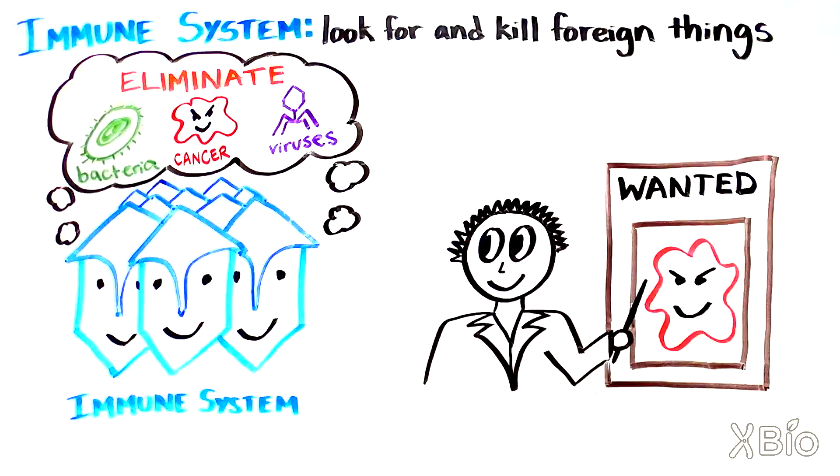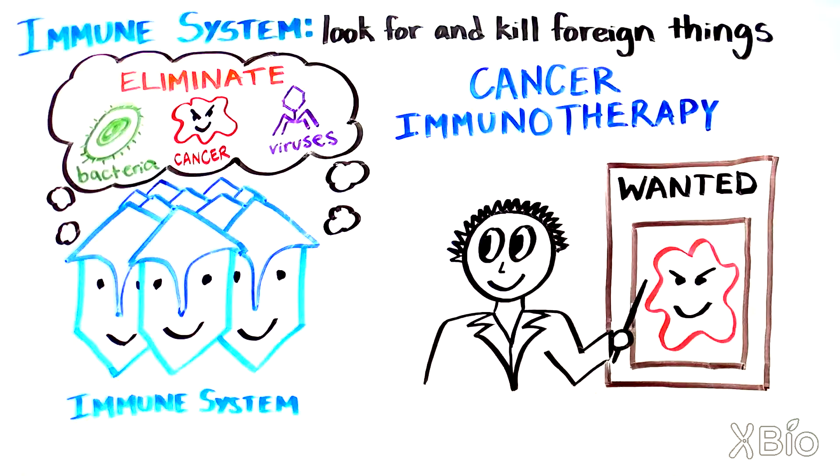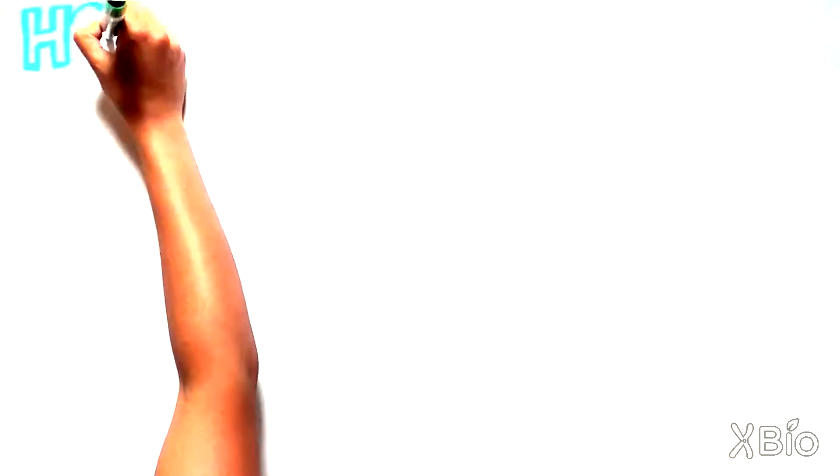This idea sparked a revolution in cancer research: the growing field of cancer immunotherapy. Using the immune system to kill cancer cells has become a very exciting and promising treatment strategy for cancer. So, how exactly do cancer immunotherapies work?